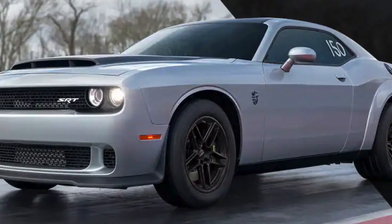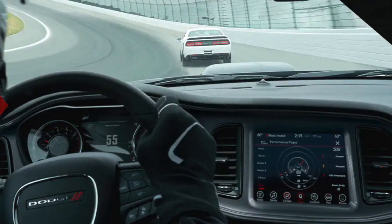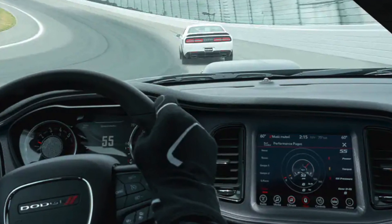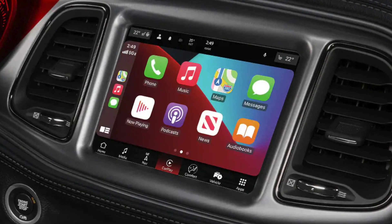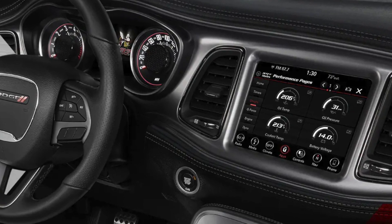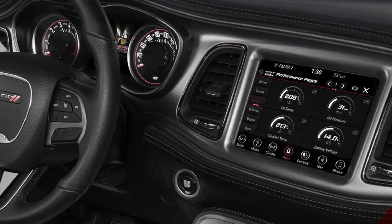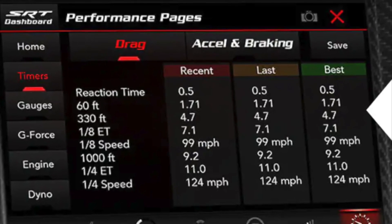The Challenger Demon 170 Last Call is a technologically advanced car with a number of features that make it a great choice for both everyday driving and performance driving. These features include a 10-and-a-quarter inch touchscreen infotainment system, a 10-speaker Alpine sound system, a Wi-Fi hotspot, and driver assistance features including adaptive cruise control, lane departure warning, and blind spot monitoring.